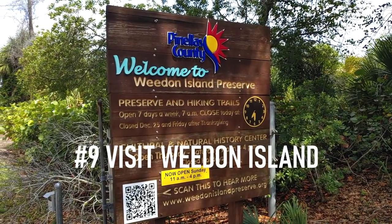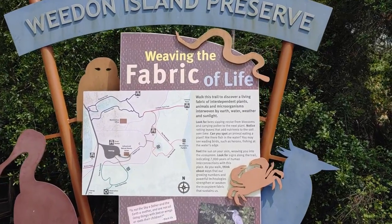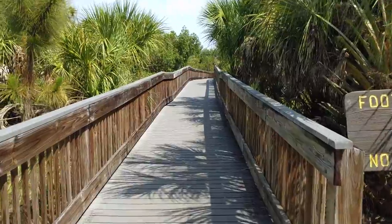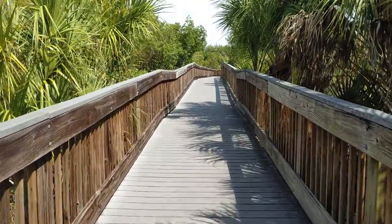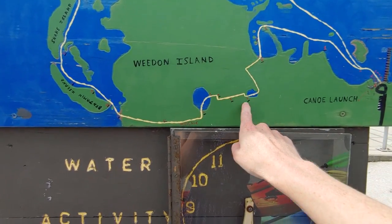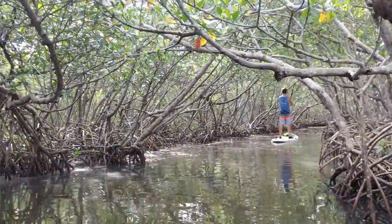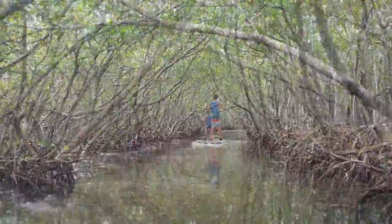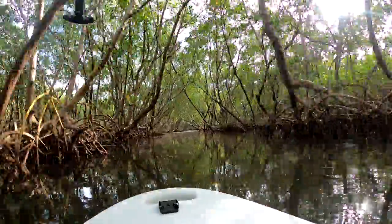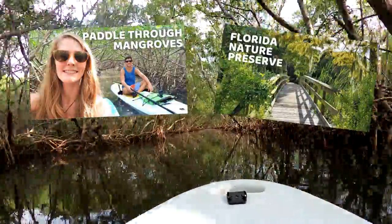Number 9 on our list is to visit Weedon Island Preserve. Located about 10 miles northeast of downtown St. Pete and situated on the west side of Tampa Bay, Weedon Island offers over 3,000 acres of protected natural area. Like Boyd Hill, Weedon Island also offers a great opportunity for hikers with a 4.3-mile loop trail. But kayakers and paddleboarders will particularly enjoy Weedon Island for its 7-mile paddling trail, which takes paddlers through a number of mangrove tunnels. Both kayaks and paddleboards are available for rent, and Weedon Island is free to the public, making it another incredibly budget-friendly option.